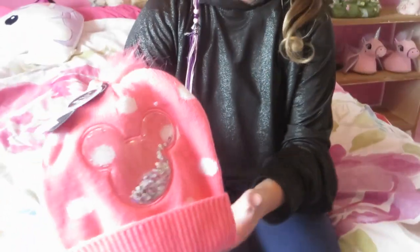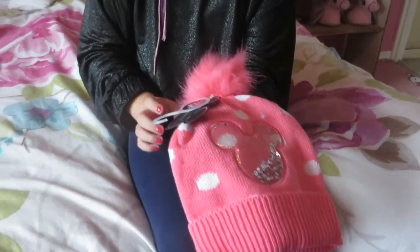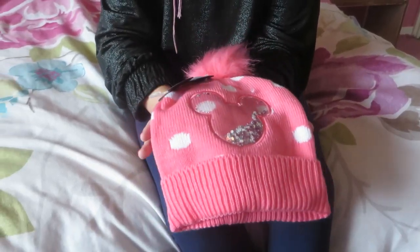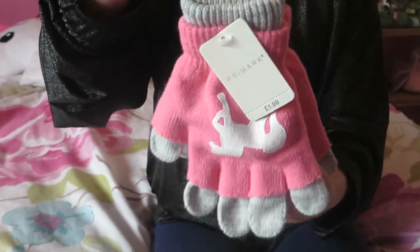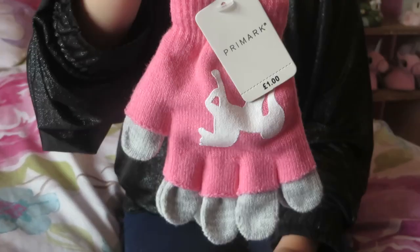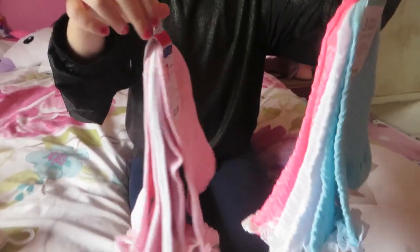The next thing I got is a mini mouse hat for when it's going to snow. It's £4.00. I also got some unicorn gloves for £1.00. Primark socks are the best so I had to get some, and they have some fills on the bottom.